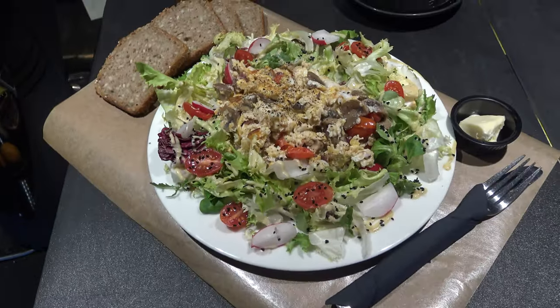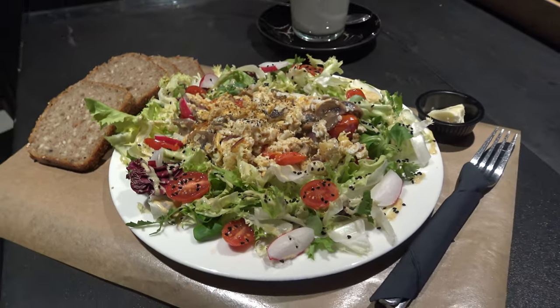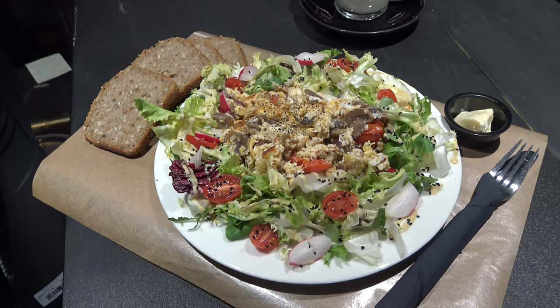I ordered scrambled eggs with cherry tomatoes, mushrooms, radish, mixed lettuce, and whole wheat bread with butter. It was delicious and made me full.